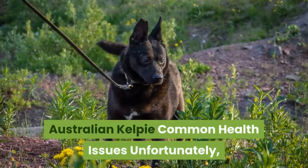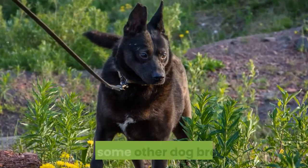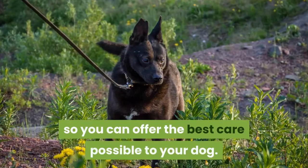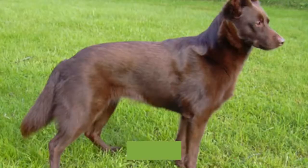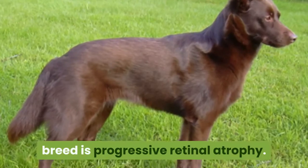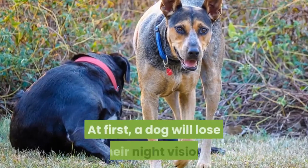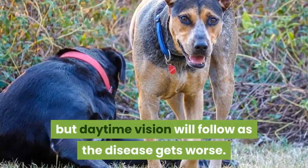Australian Kelpie Common Health Issues. Unfortunately, Australian Kelpies face more potential health issues than some other dog breeds. Learn what to look out for so you can offer the best care possible to your dog. One potential health concern for this breed is progressive retinal atrophy, an eye condition where the retina deteriorates over time. At first, a dog will lose their night vision, but daytime vision will follow as the disease gets worse.